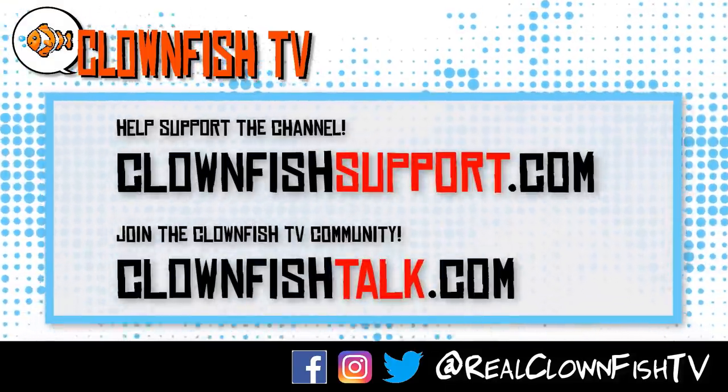Thanks for watching Clownfish TV. Please consider supporting the channel — go to clownfishsupport.com. If you want to join our community, go to clownfishtalk.com. Please subscribe and ring the bell for notifications.